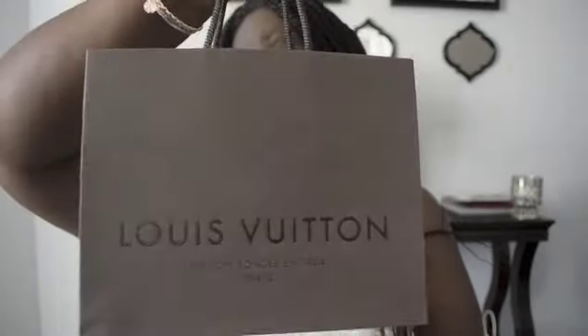Hey guys! How are you dolls doing? So I have been gone for a while, but I have been doing some shopping, so I wanted to share that with you guys and show you what I have picked up in the last few months, at least since March. One of the first things that I picked up was at Louis Vuitton. Actually, this whole video is going to be Louis Vuitton.